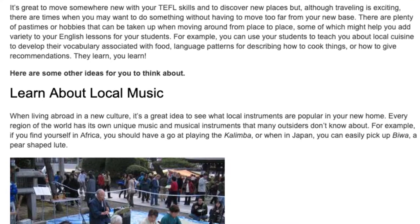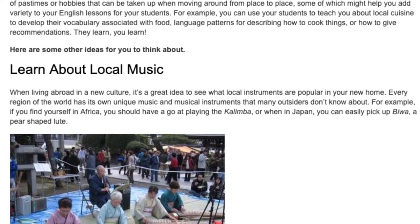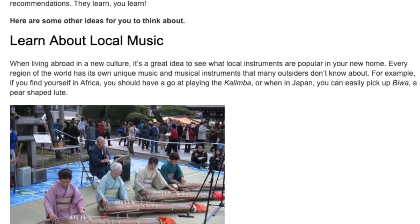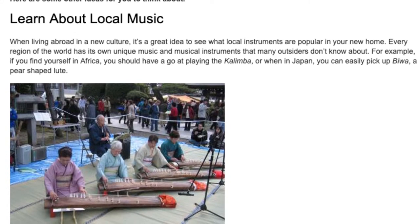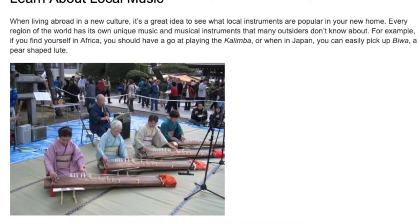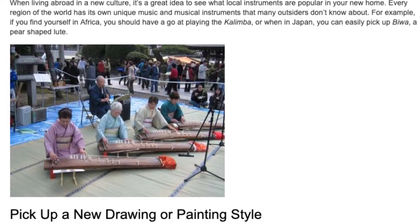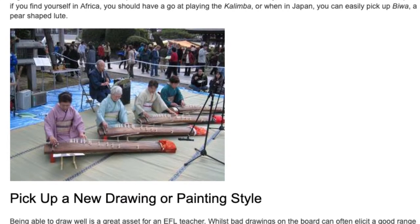Learn about local music. When living abroad in a new culture, it's a great idea to see what local instruments are popular in your new home. Every region of the world has its own unique music and musical instruments that many outsiders don't know about. For example, if you find yourself in Africa, you should have a go at playing the kalimba, or when in Japan, you can easily pick up the biwa, a pear-shaped lute.